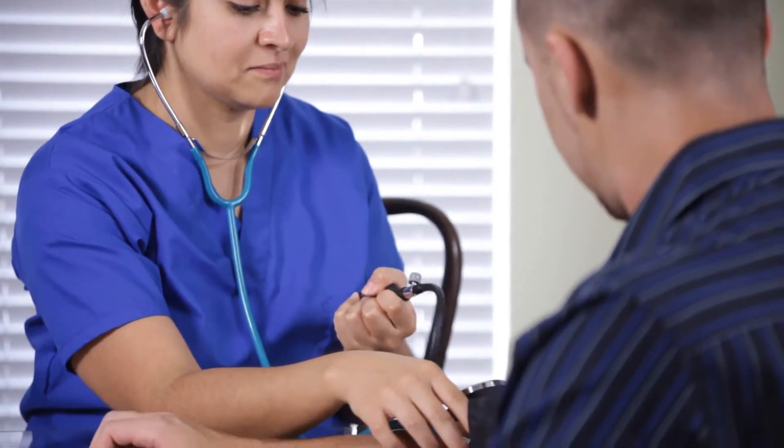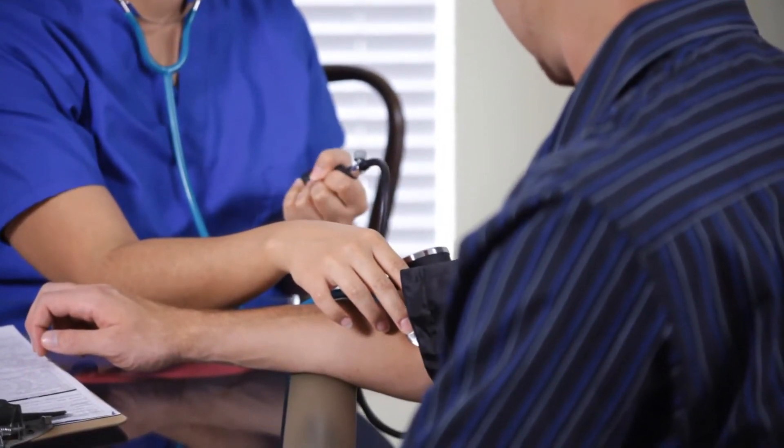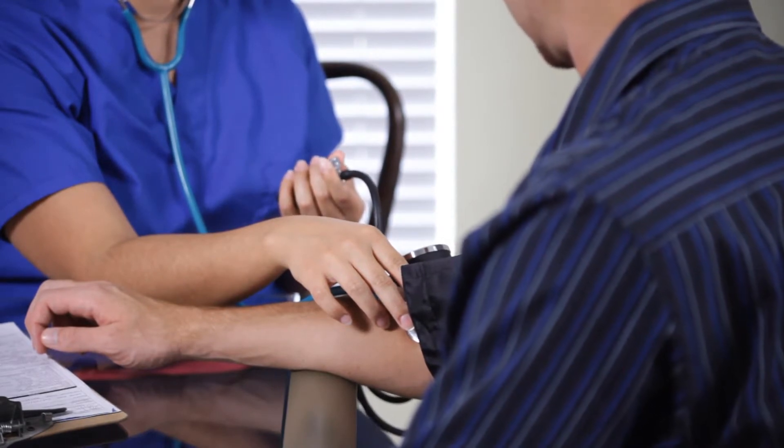What is blood plasma donation? Blood plasma donation occurs when a person donates their plasma through a process called plasmapheresis, which takes place most often at a blood plasma donation center or donor center.